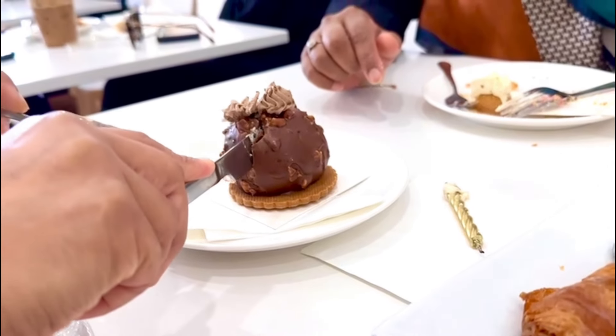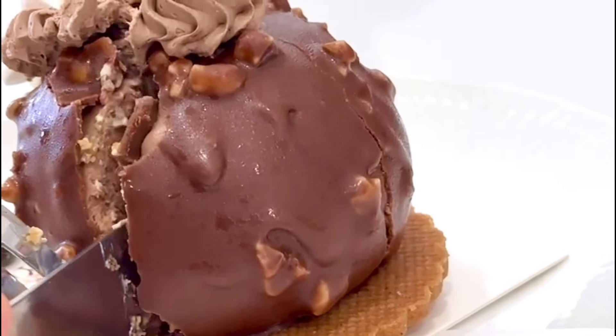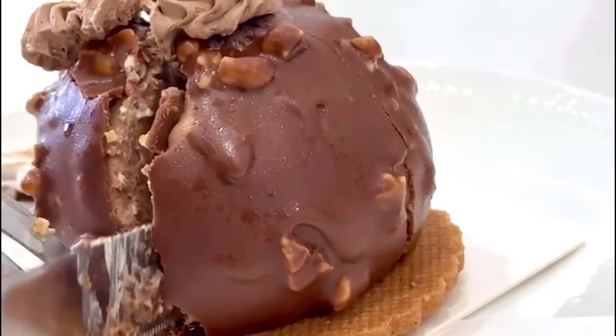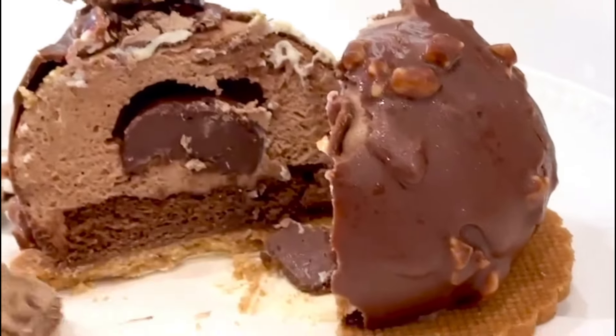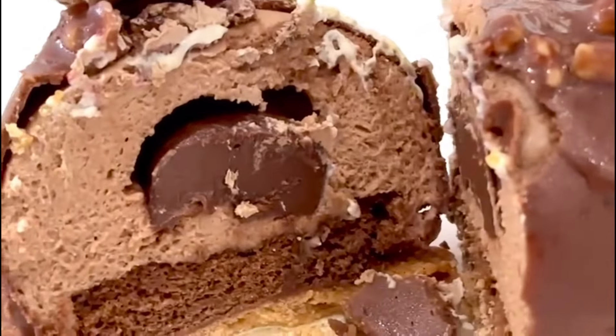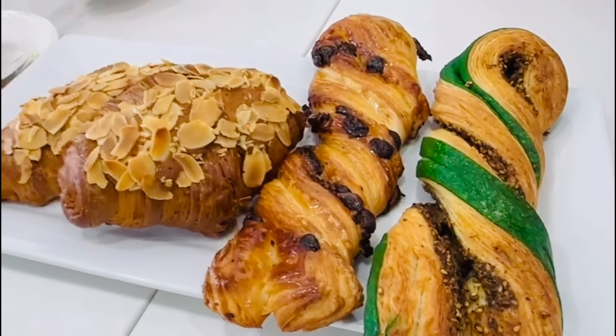Three hidden gems in Sydney — I'll walk you through three new hidden gem places in Sydney that you can enjoy on your weekends. Number one is Cafe Ladori, a French-inspired bakery in Sydney in Greenacre. I'll share the address in the description box.